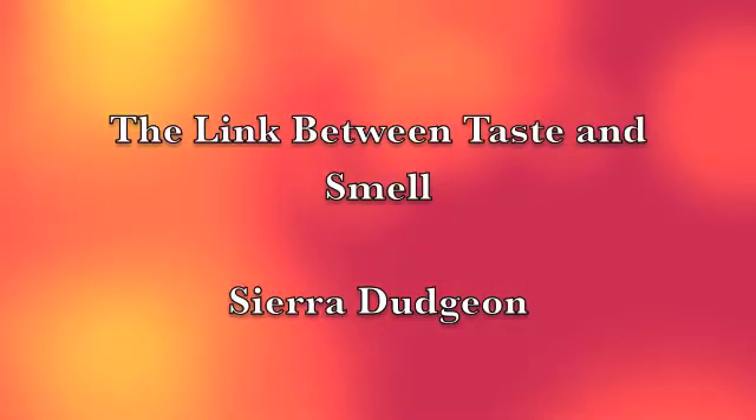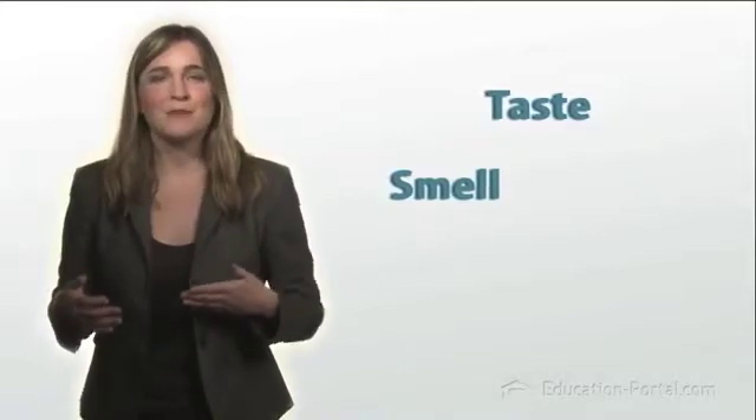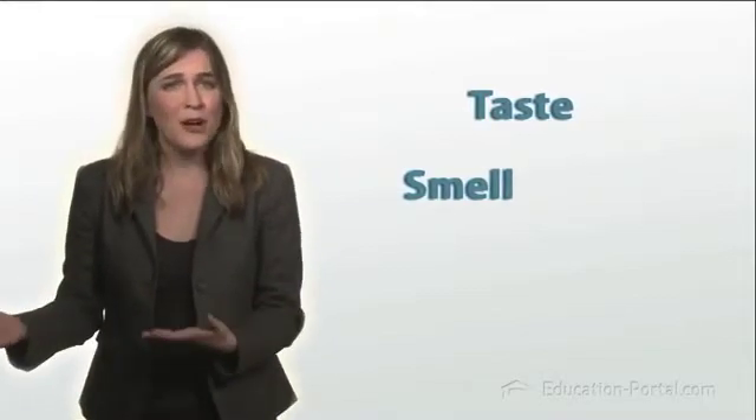The link between taste and smell by Sierra Dujan. Taste and smell both work by having specific receptors designed to detect the presence of substances like sugar, acid, and other molecules and compounds.